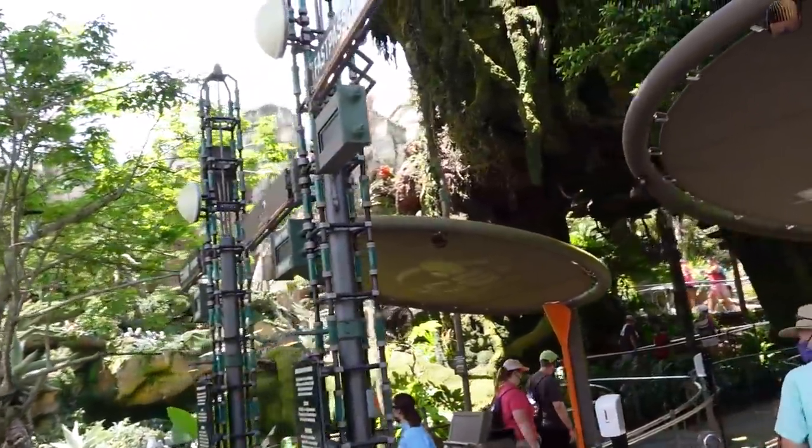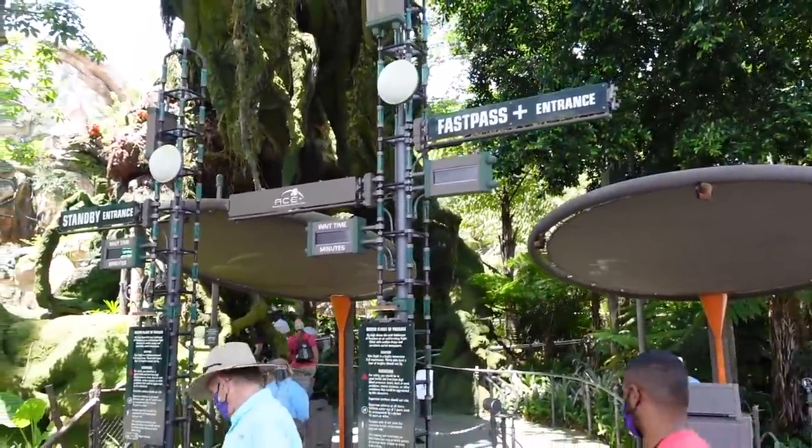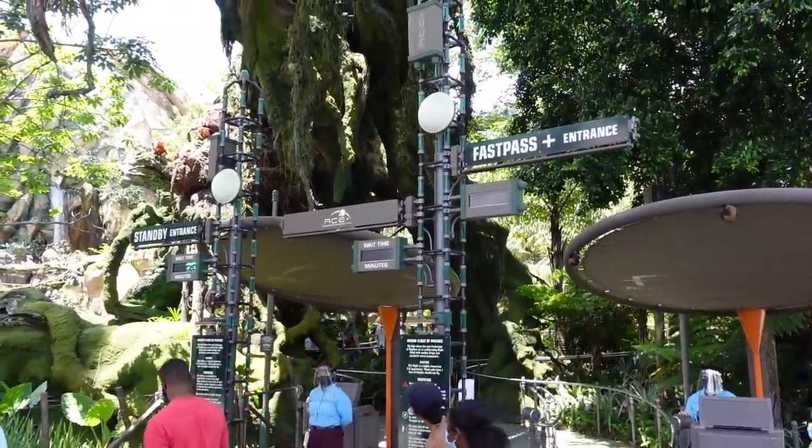The wait time for Flight of Passage is 25 minutes — not bad at all. People who rode it said that although it says 25 minutes you are walking straight in non-stop. There is still a pre-show but it's been modified: normally there are two separate pre-shows, but both are combined into one and the group is split in two, with each half watching the combined pre-show in either the first or second pre-show room depending on where in the boarding group you are.